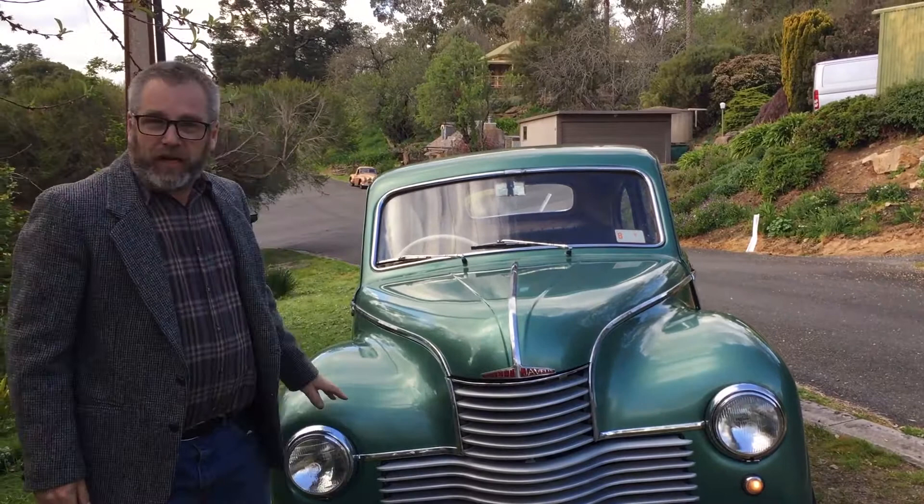Hello, I'm Tim Kelly and this is our family's 1952 Jowett Javelin.